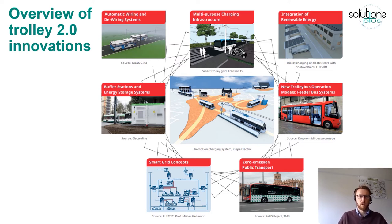Just to mention a few: we have been working on automatic wiring and de-wiring systems, which is important when connecting and disconnecting from the wire very frequently. We have been working on multipurpose charging infrastructure. We have also been developing MIDI buses which can operate in remote areas — you can see a vehicle here that is just eight meters long, which can work in remote areas or substitute buses in times where less capacity is needed. We have also been working on the integration of renewable energies into these systems, to make trolley grids more energy efficient and carbon neutral.